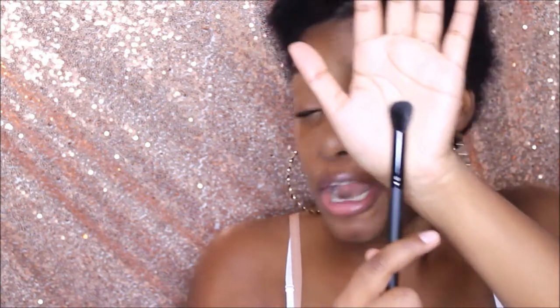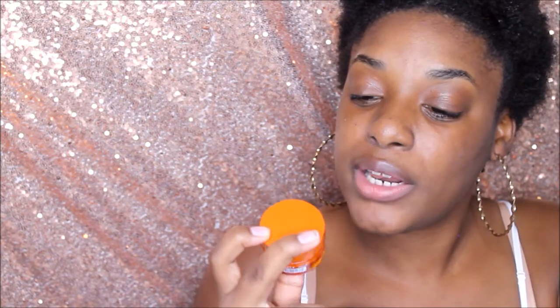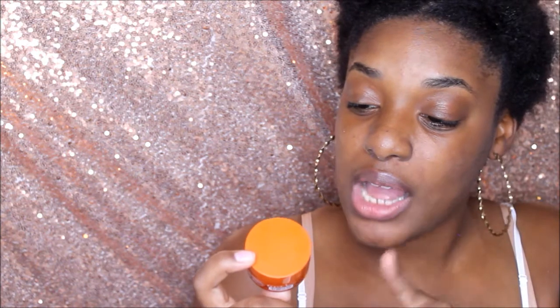My husband picked up this ELF flawless concealer brush for me — shoutout to the hubs. Next we're heading to Sephora. Here's the first Sephora box. For my daily deal I picked up the Dr. Dennis Gross C Plus Collagen Deep Cream.